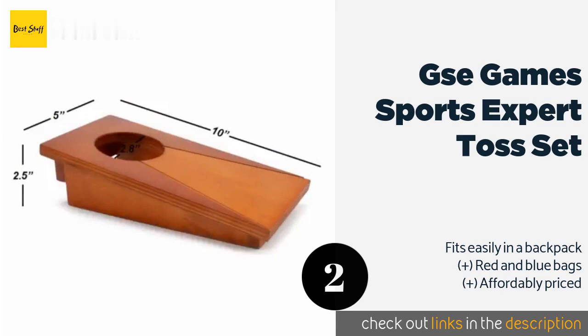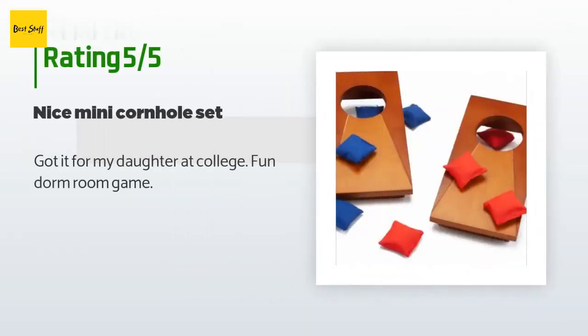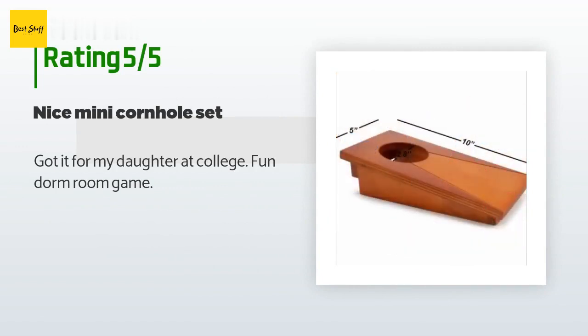This product is available on Amazon for $23. It has an average of 4.7 stars from more than 32 customer reviews. A customer said: "Got it for my daughter at college — fun dorm room game."